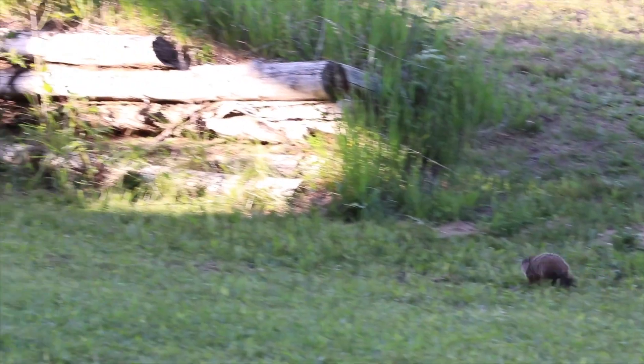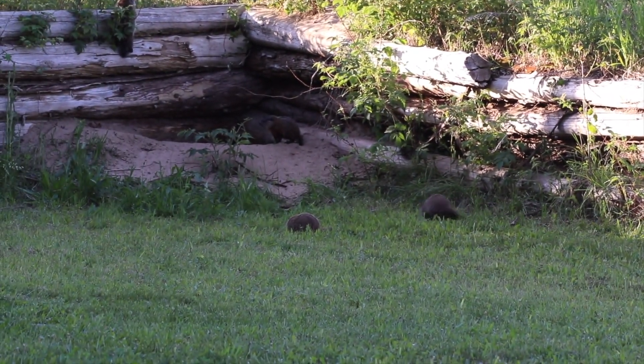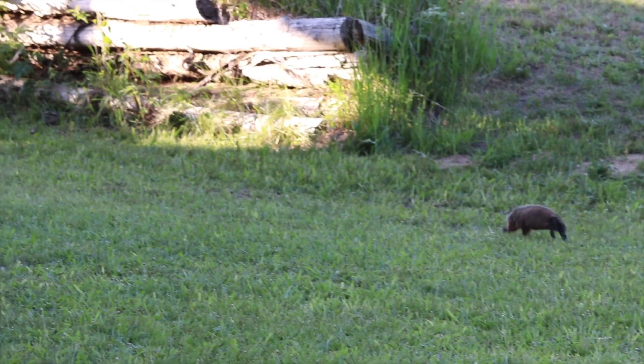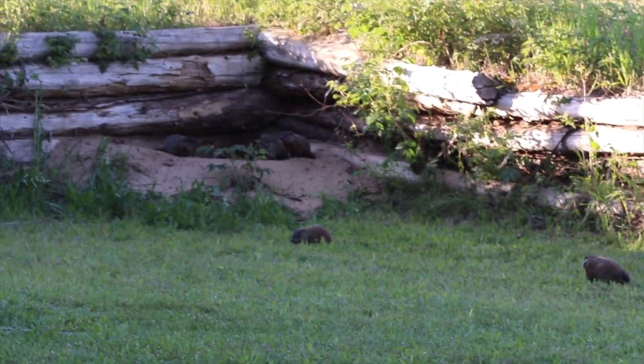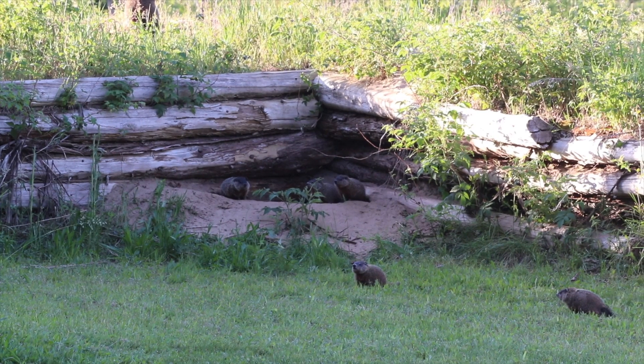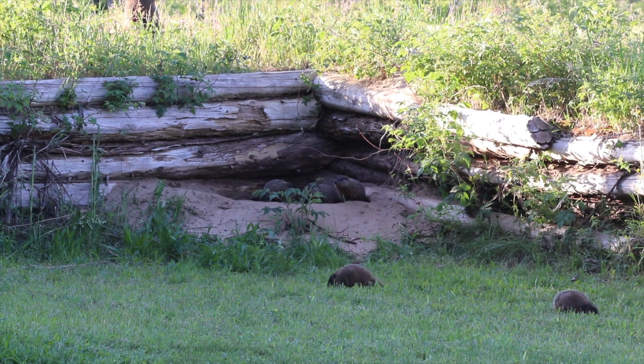You see, as I mentioned, groundhogs are typically very solitary animals. And in most cases, after leaving their mother, they tend to live entirely alone — only getting together for a few days, once a year, for the purposes of mating. So as young and innocent as they look right now, by the end of their second winter, these little guys will wake up from hibernation and get the whole process started all over again.